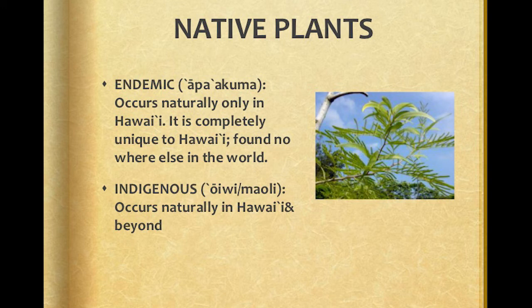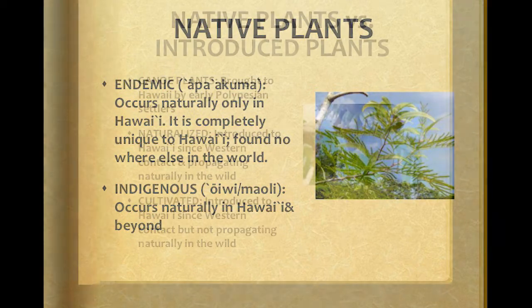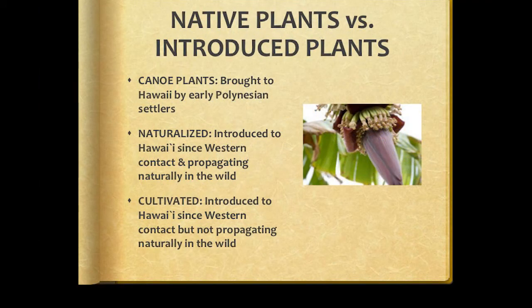These plants were either brought by wind, water, or wings. Then there are canoe plants. These plants were introduced to the Hawaiian Islands by way of canoe, as the Polynesians migrated from other parts of the Pacific. They are said to be indigenous to Hawaii, and also found in other places without human intervention. Hawaii is one of the few places where endemics outnumber indigenous.